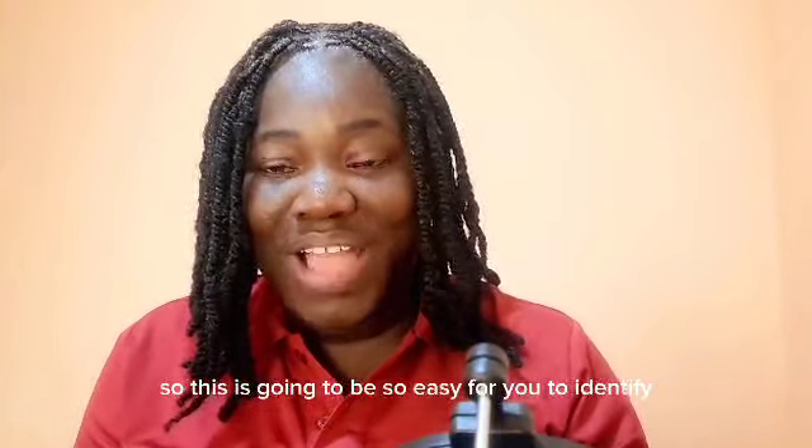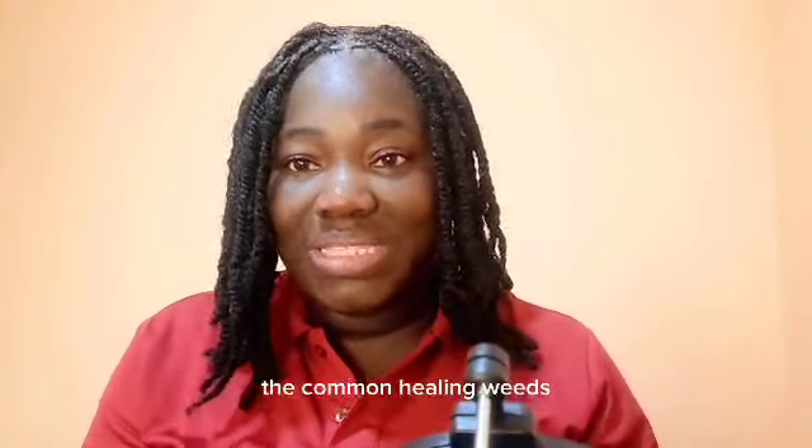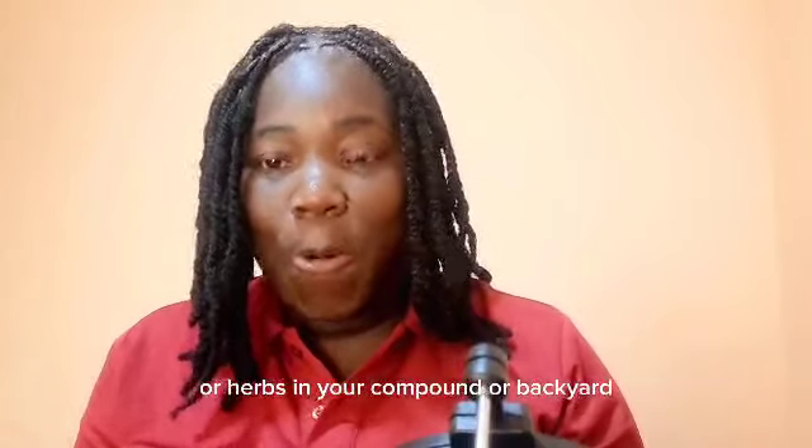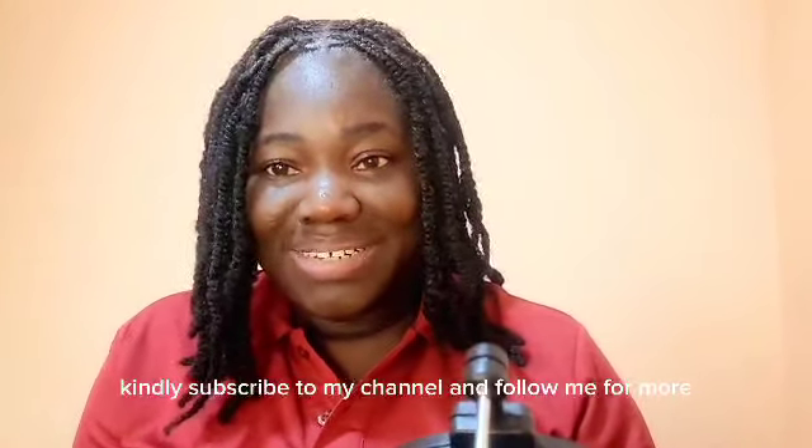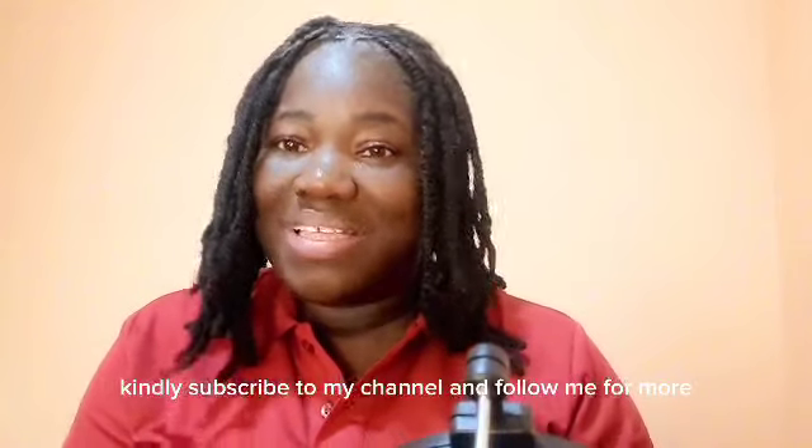This is going to make it very easy for you to identify the common healing weeds or herbs in your compound or backyard. Kindly subscribe to my channel and follow me for more. Thank you.